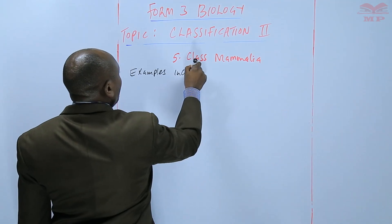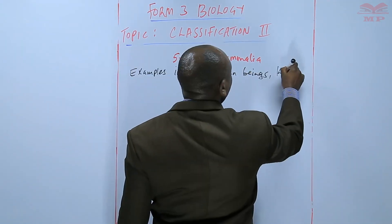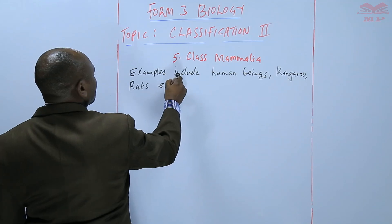Examples of mammals include kangaroo, rats, and others.